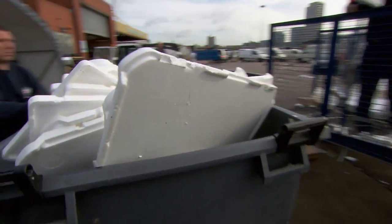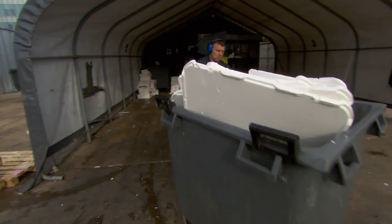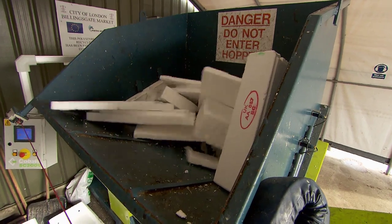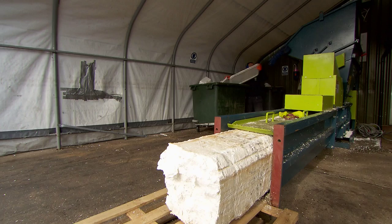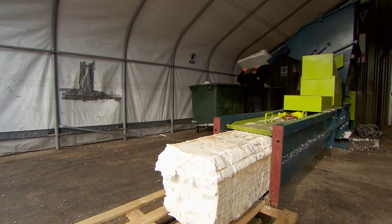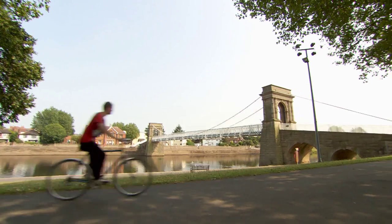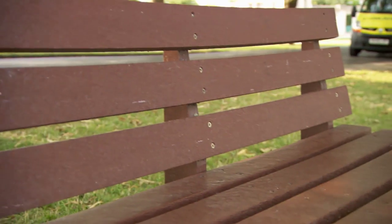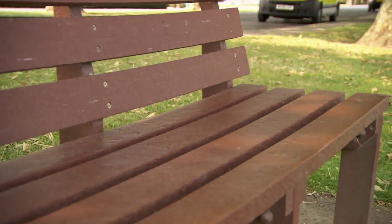Even when they've served their primary purpose, old EPS boxes promise a great opportunity for a second useful life. There are many systems and processes where EPS can be collected, compacted, and turned into something useful — into durable, long-life products such as park benches, outside seating and decking — meaning EPS is a great choice for the environment too.